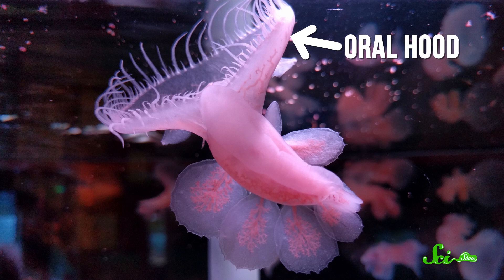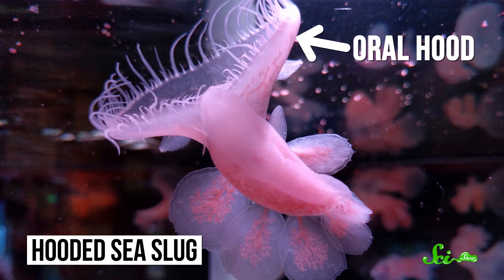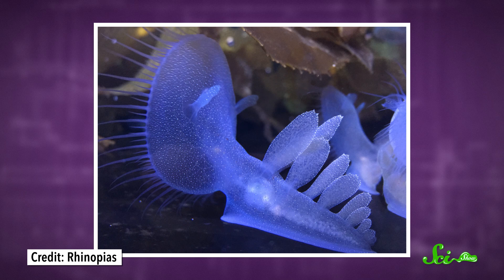Before we get to that, let's talk about that goofy oral hood — you know, the big, frilly part of their heads? That's where they get the lion moniker, as well as the much less fun common name: hooded sea slug. And that hood is totally unique to these slugs, and while it might look kind of awkward, it's actually a somewhat horrifying way of capturing prey.